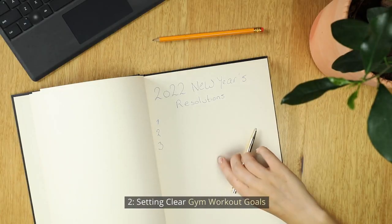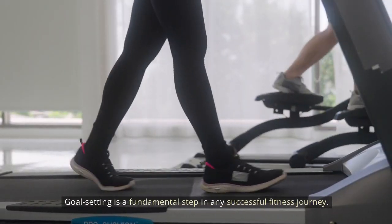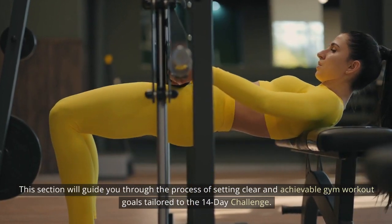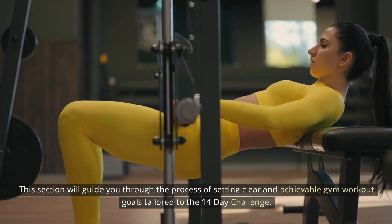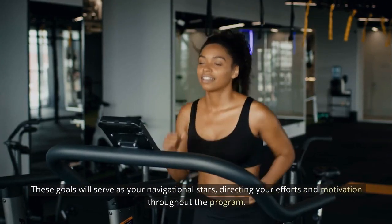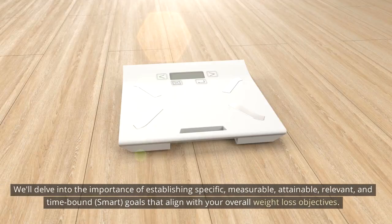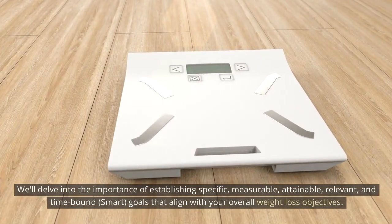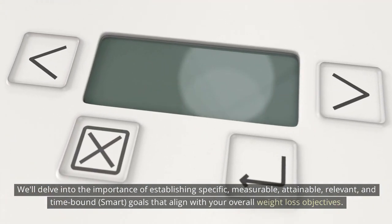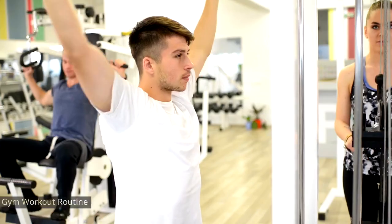Setting clear gym workout goals: goal setting is a fundamental step in any successful fitness journey. This section will guide you through the process of setting clear and achievable gym workout goals tailored to the 14-day challenge. These goals will serve as your navigational stars, directing your efforts and motivation throughout the program. We'll delve into the importance of establishing specific, measurable, attainable, relevant, and time-bound — SMART goals — that align with your overall weight loss objectives.